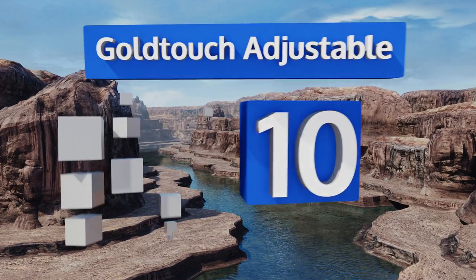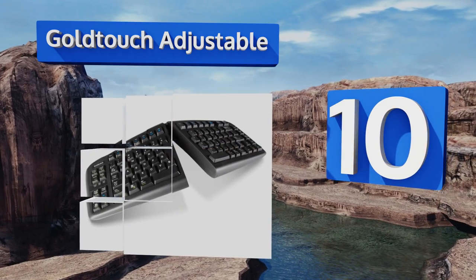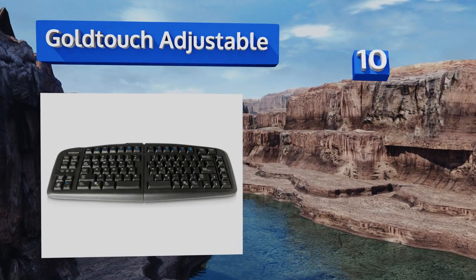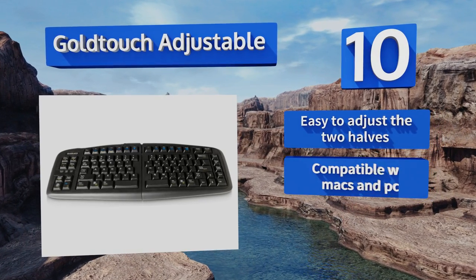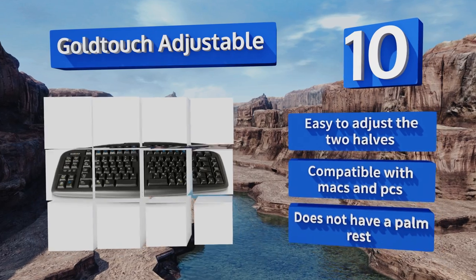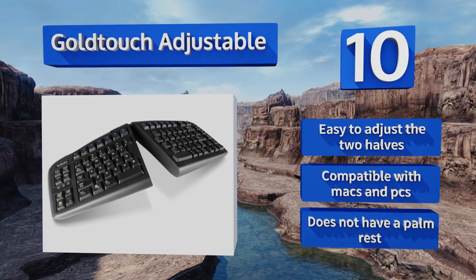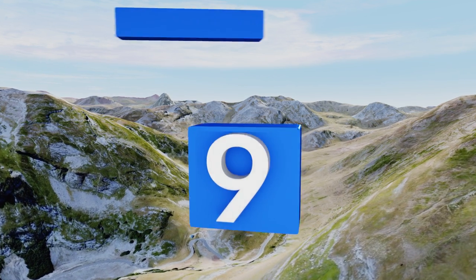Starting off our list at number 10, the Gold Touch Adjustable can be used flat or at an angle up to 30 degrees, with a choice between a one or two piece format, making it a versatile option. Some folks dislike the left side placement of the Print Screen and Number Lock keys, though it's easy to adjust the two halves. It's compatible with Macs and PCs, however it doesn't have a palm rest.